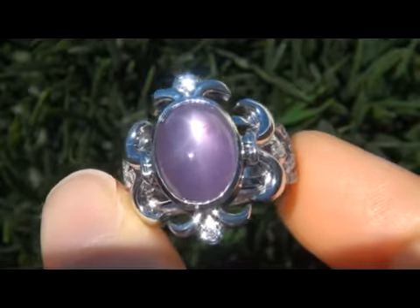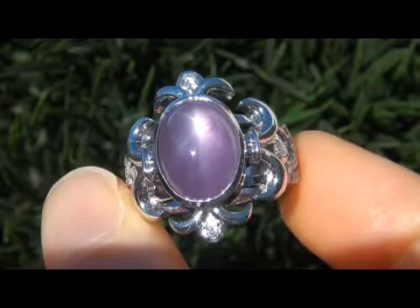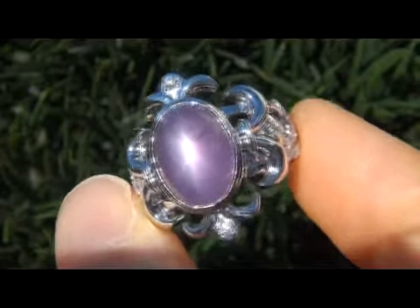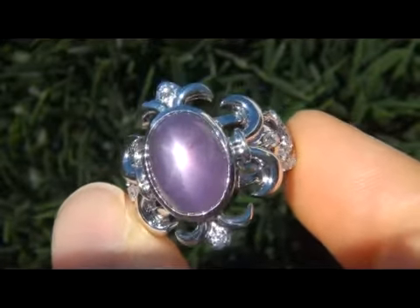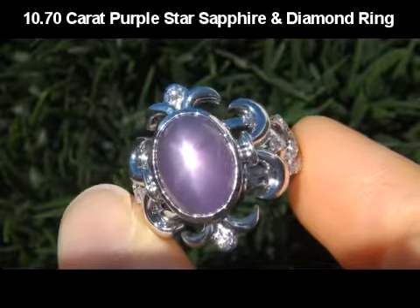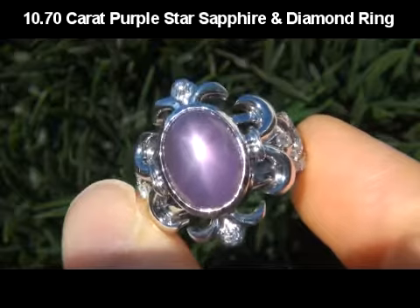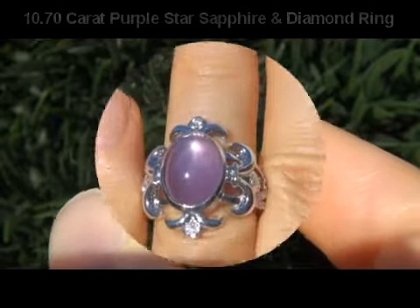Welcome to Certified Jewelry. Up for auction today is this extremely rare and one of a kind GIA certified unheated and untreated 10.70 carat natural purple star sapphire and near flawless diamond cocktail ring.